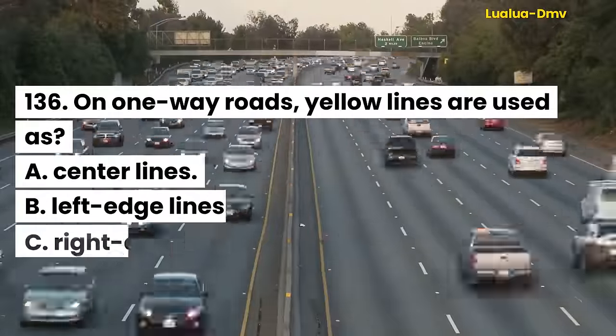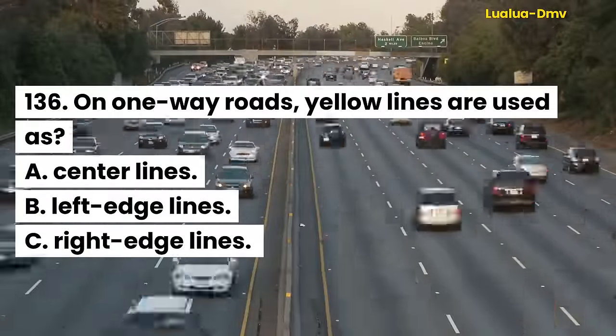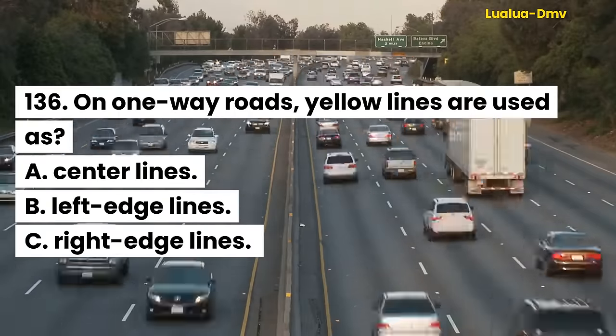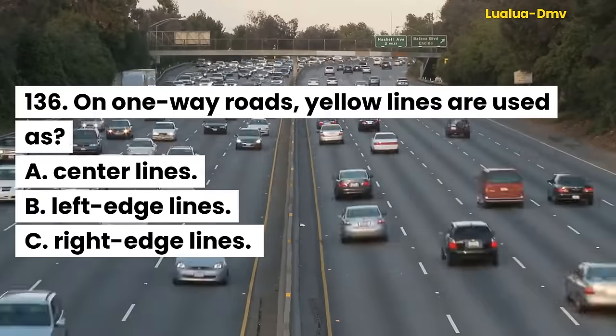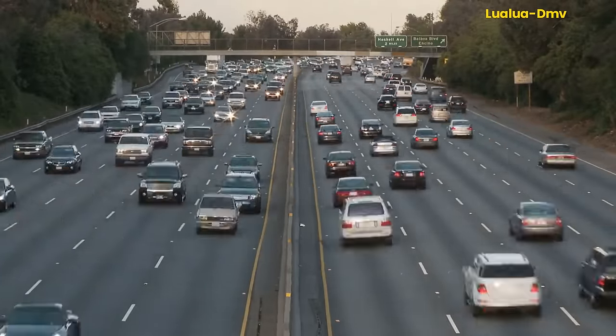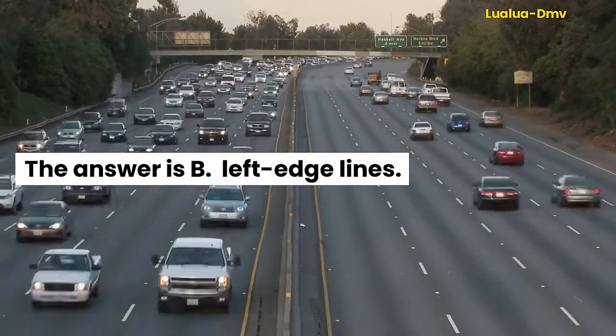Question 136. On one-way roads, yellow lines are used as: A. Center lines. B. Left edge lines. C. Right edge lines. The answer is B. Left edge lines.